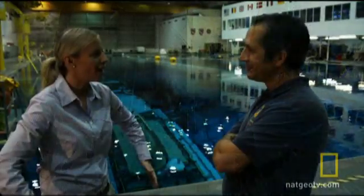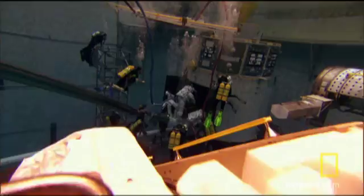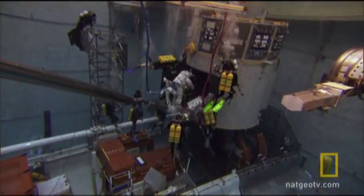You have a giant guy in a spacesuit jammed in there — they call it the asteroid — and he's not allowed to touch anything inside of the asteroid: none of the black multi-layer insulation, the cabling and harnesses. That giant guy is Mike Massimino. He's one of our biggest guys.